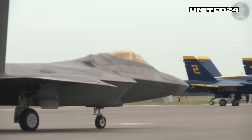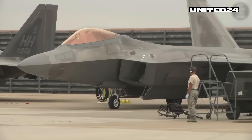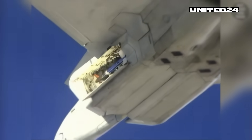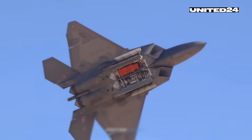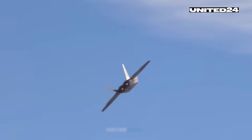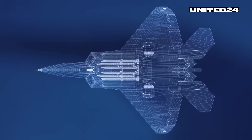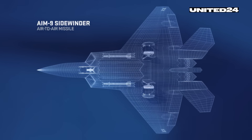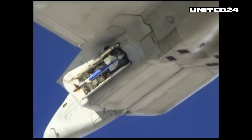One of the F-22 Raptor's most defining features is its internal weapons bays. Unlike most fighter jets that carry missiles under their wings, the F-22 stores all its weapons inside the fuselage. This design drastically reduces the aircraft's radar cross-section, preserving its stealth profile even while fully armed. The Raptor has three internal bays — a large main bay beneath the fuselage for medium-range missiles, and two smaller side bays near the air intakes for short-range missiles. These doors open for just a few seconds during weapons deployment, then close immediately, making the F-22 nearly invisible until the moment it strikes.